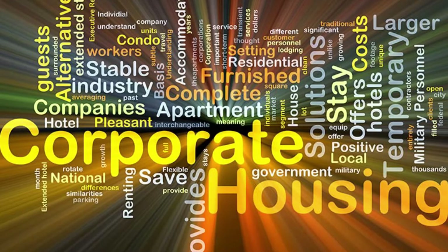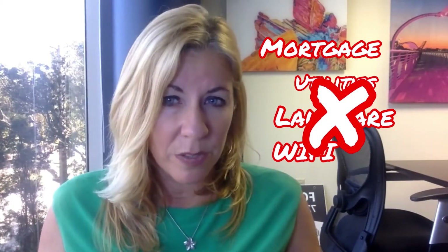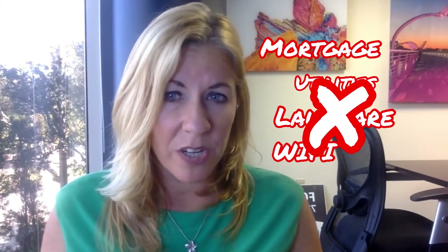So what is my actual return on investment? With the corporate rental exit strategy, the ROI is a minimum of 20% and usually a lot higher. You have a mortgage of $1,000 a month with PITI, and you'll need to pay utilities, lawn care, and Wi-Fi — costs not normally included in a long-term property. Remember, cleaning charges are charged to the tenant, so your return on investment is usually very high considering your initial investment.